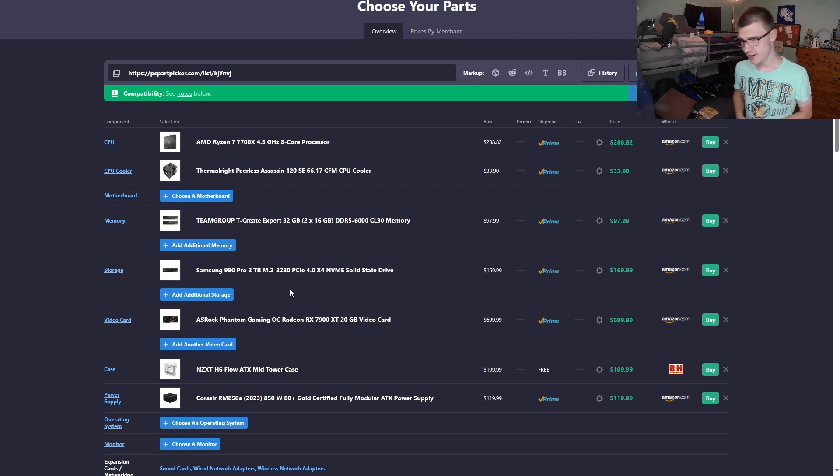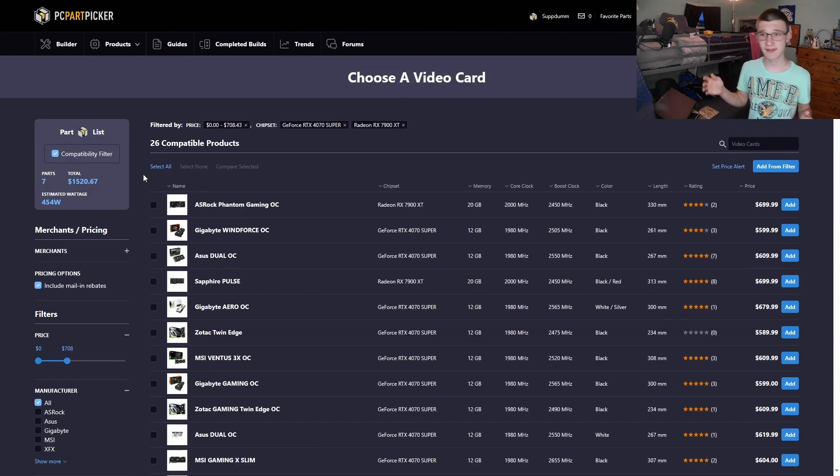For storage, I had around $170 in budget. I chose the Samsung 980 Pro 2TB. The pre-build Robbie showed me only had 1TB, so this is an upgrade. The 980 Pro is PCIe 4x4 for ultra-fast transfers — though most gamers won't fully utilize that bandwidth since many developers still haven't implemented DirectStorage. A big plus is its DRAM cache, which many budget drives lack.